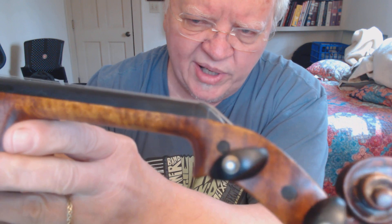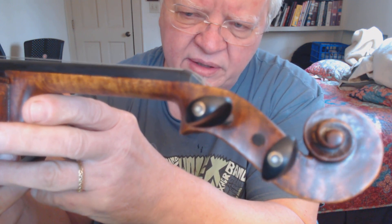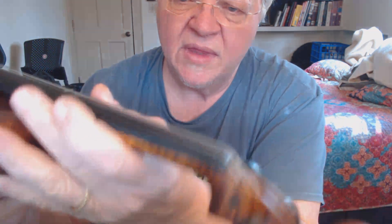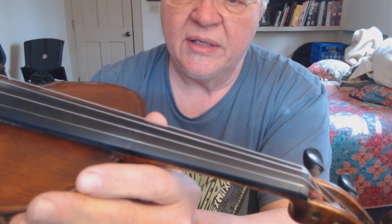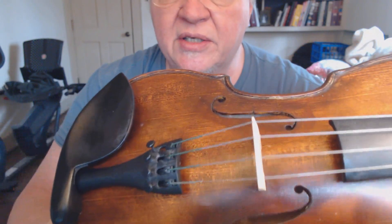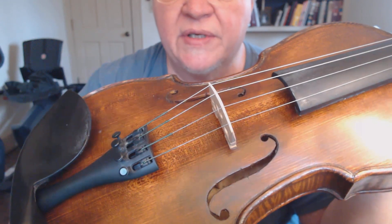The neck is matching — it's from the same stock of wood. I put pegs that have a little Parisian eye with pearl and brass inlay; I don't know if you can see that, it's kind of blurry in the camera, but it dresses it up a little bit. I antiqued the scroll too, darkening the curves. The ebony is Indian ebony from India — ebony pegs, ebony fingerboard, ebony chin rest.